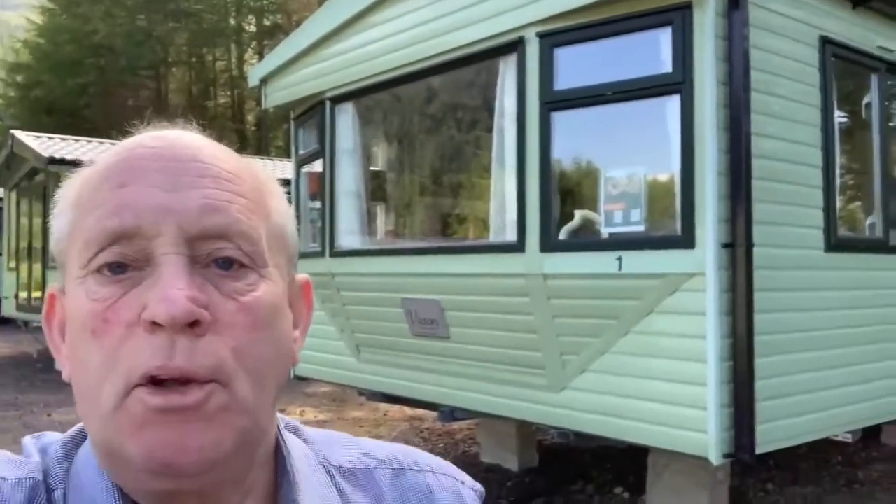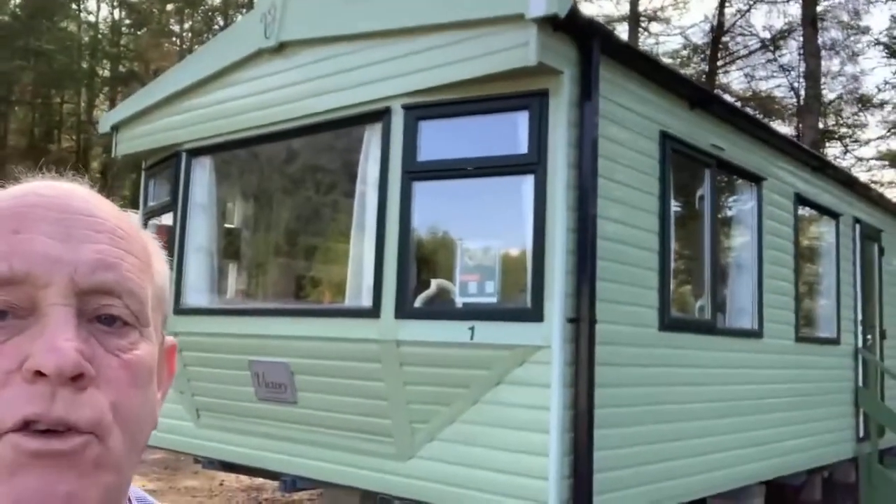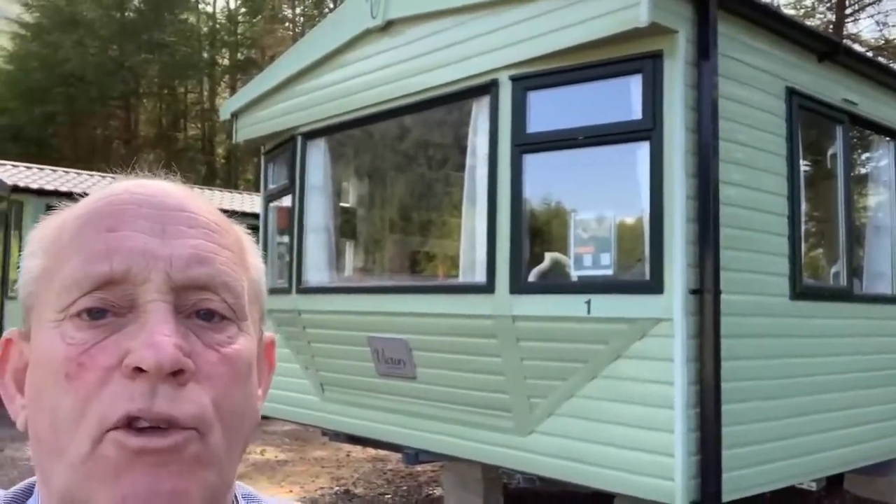Good morning Amanda, it's Terry up at Lockall Holiday Park. I'm just doing a little video of the Victory Woodland that you inquired about, just to give you a better idea of what it looks like.